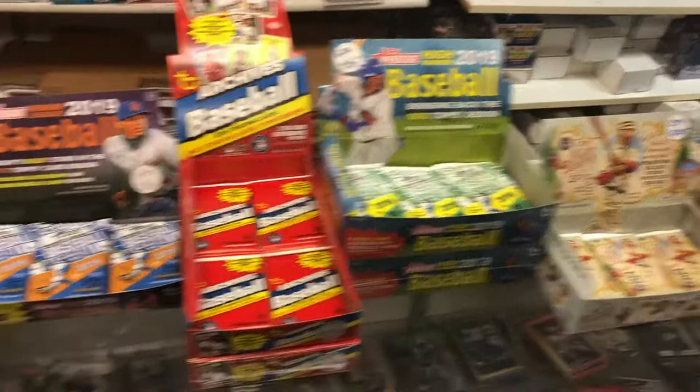I had a fun time looking around Card Connection. They had a little bit of everything — a bunch of different wax packs and boxes that I looked through. I picked up this one here, a 1992 Topps baseball card box. I don't have one of these in my collection, so I may keep it or bust it at a later date. Not sure what I'm going to do yet, but I picked it up for 20 bucks. I haven't seen one around for a while, so I thought that was a pretty good price.